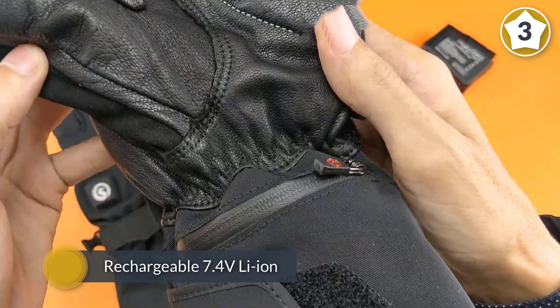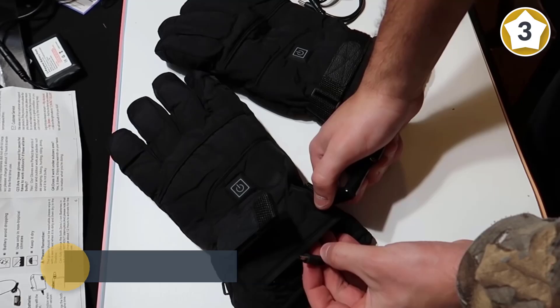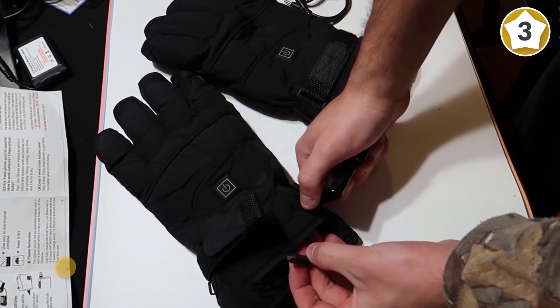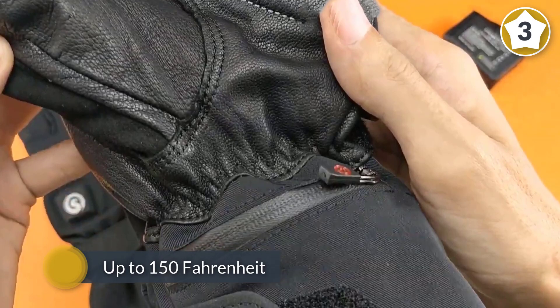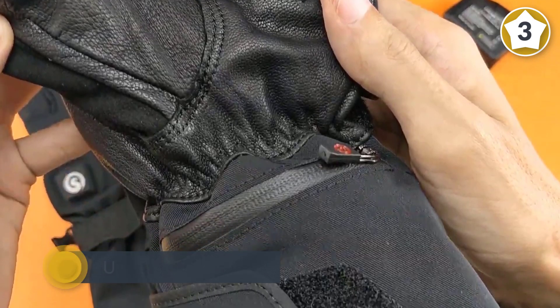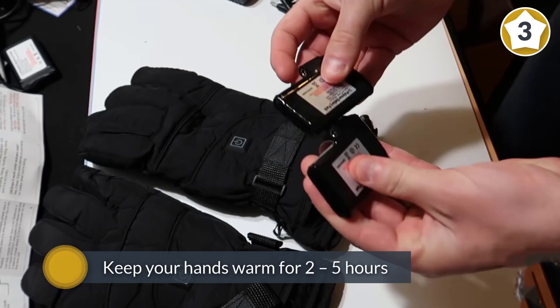These features will keep your hands dry and comfortable inside the glove. In terms of battery life, the powerful 7.4 volt rechargeable batteries come included with the gloves, able to keep your hands cozy for up to 2.5 to 6 hours. Also includes a three heat setting controller to adjust the temperature easily.